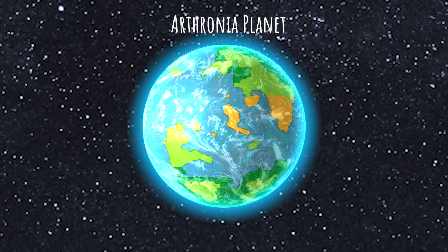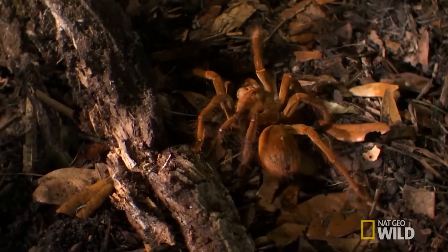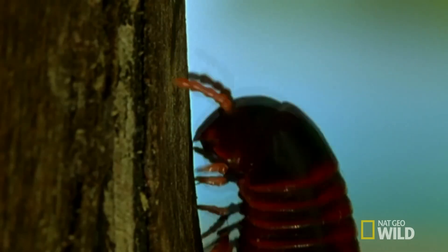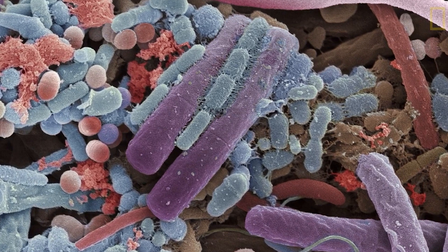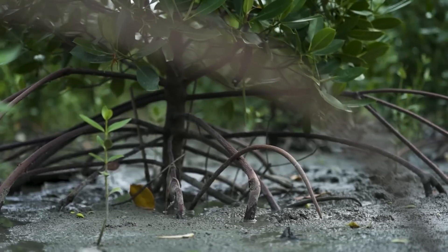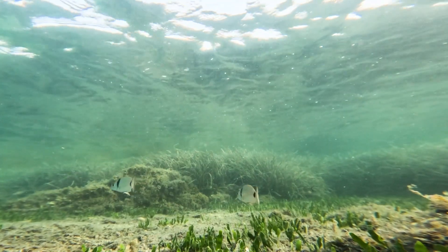Arthonia planet is a planet seeded with ants, along with other arthropods such as butterfly, spider, crustacean, and millipede. Also other organisms such as fungi and microorganisms. Plants include mangrove, oak, shrub, pine, fern, water lily, and algae.